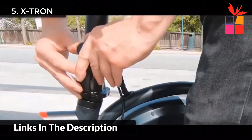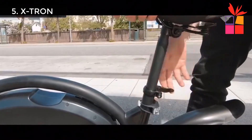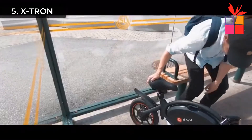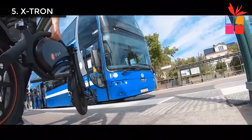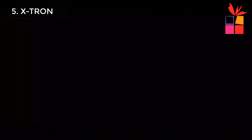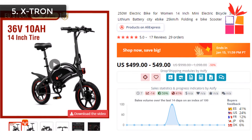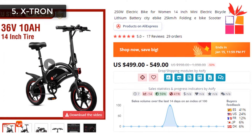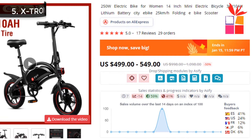Brake: disc brake. Climbing angle: 15 degrees. Max mileage in pure electric mode: 40-plus kilometers. Max loading: 120 kilograms. Max speed: 20 kilometers per hour. Suitable for: college students, women, men. This product's regular price is $998 to $1,098, but the current offer price is $499 to $549.